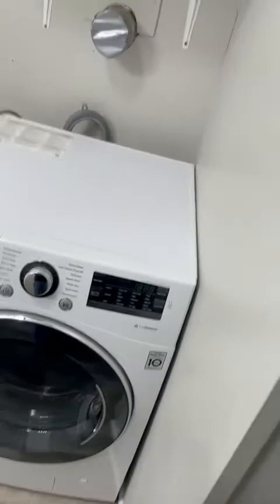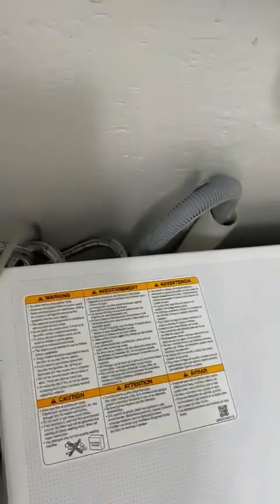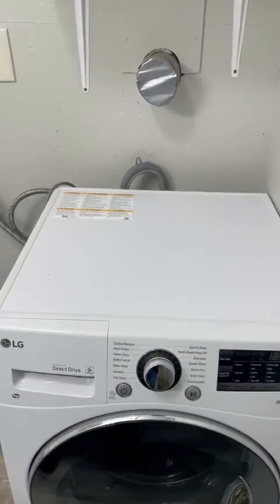The weird thing about this is this is the dryer — it actually sits on top of a double stack. This one is the washer. And I've seen a dryer out there, so I don't really know why. We'll go take a look.